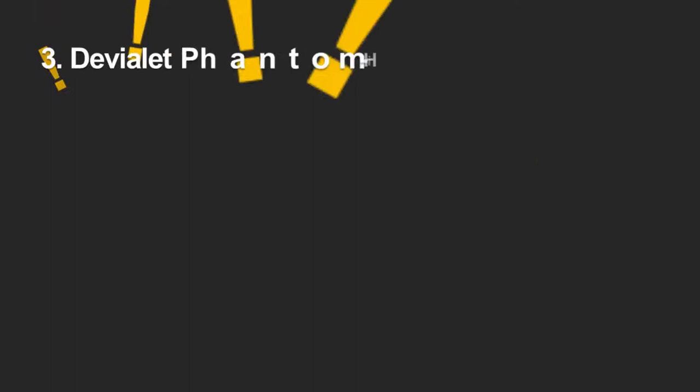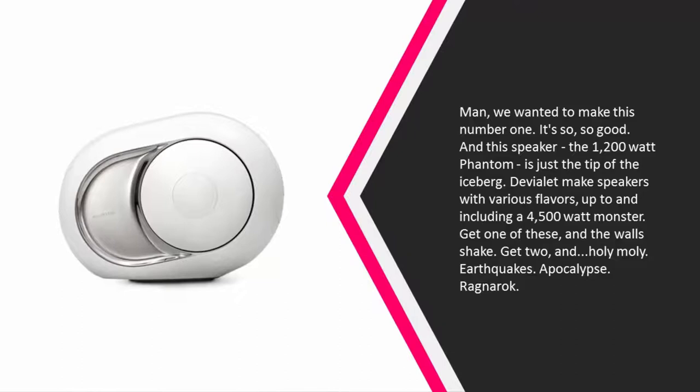Halfway through our list at number three — we wanted to make this number one, it's so good. This speaker, the 1200-watt Phantom, is just the tip of the iceberg.